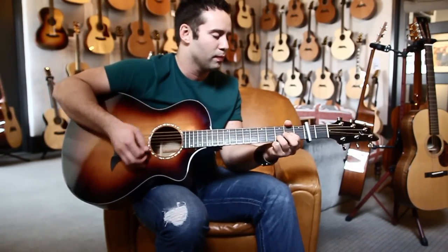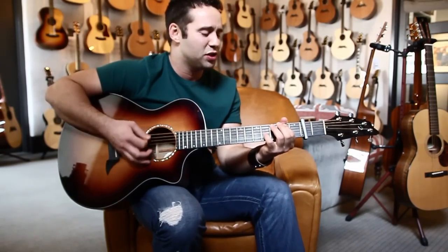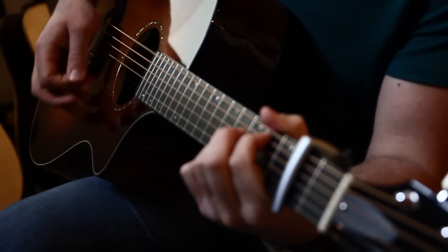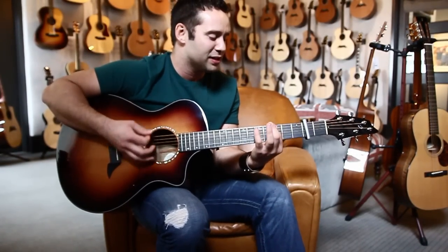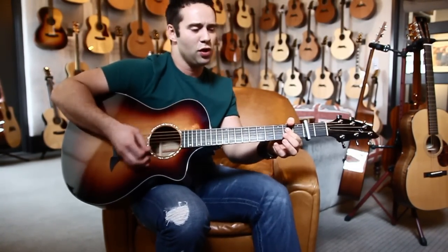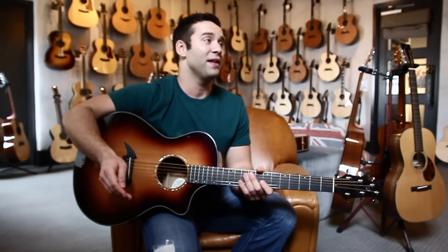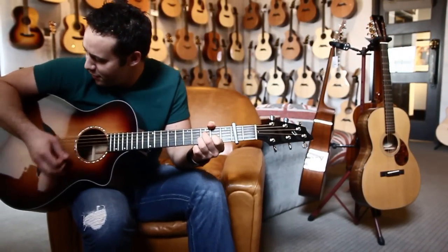No one really sold me on it. No one really said, hey, you should check this out. It's just one of those things where I just really liked the guitar. I think for a lot of guitar players, it's not just about the specs of the guitar or size of the neck. A lot of times you hear people say, this one just feels right. And you can't really put any science behind that, but sometimes it just feels right.